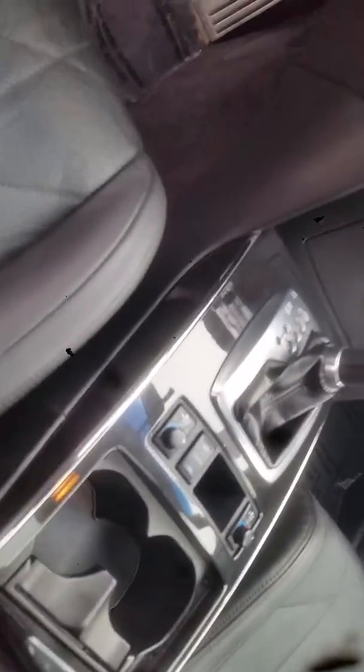You have the fold-in mirrors here. You can adjust the headlights here. This is your traction control. Got your heated seats down here and cooled seats.